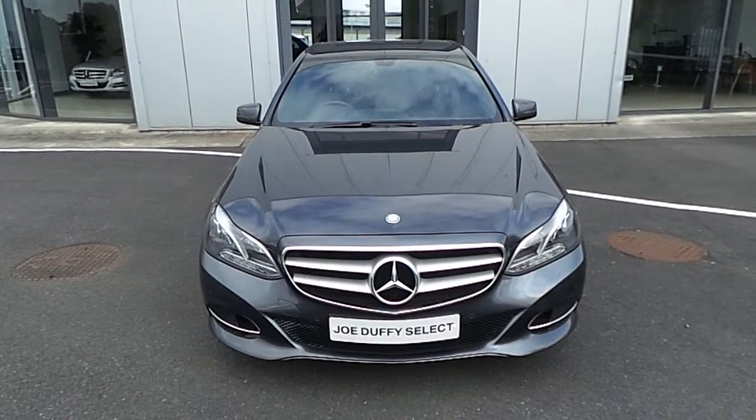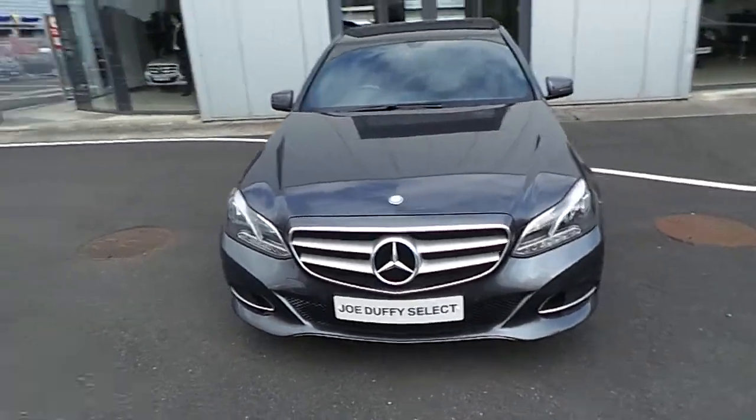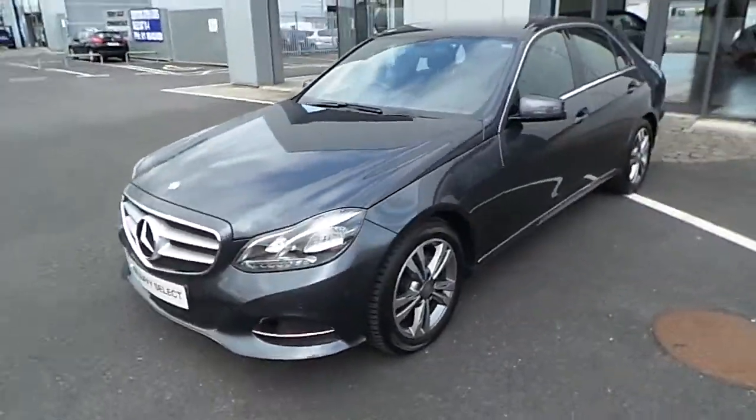Hello and welcome to Joe Luffy's Select Online. Here we have the 2014 Mercedes E220 CDI, finished in a steel grey metallic paint.